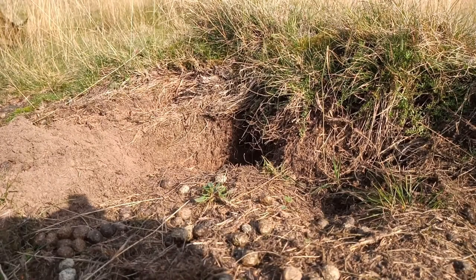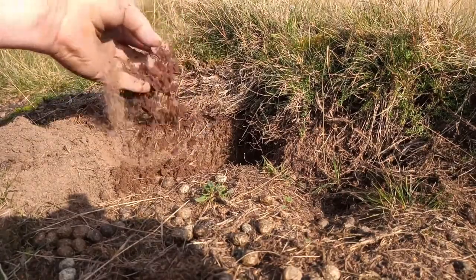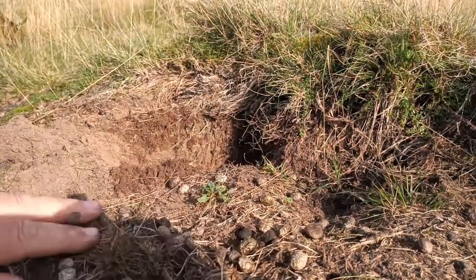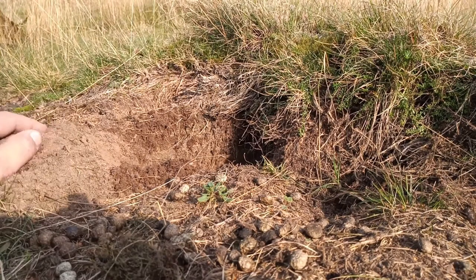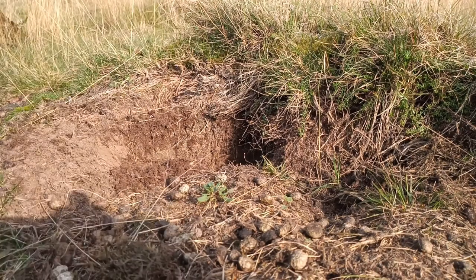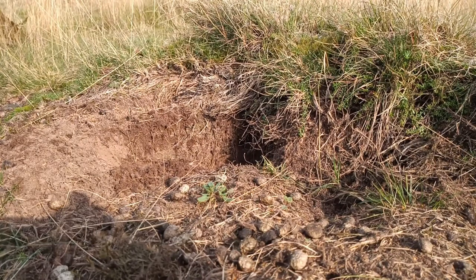There are three key ingredients a site must have to attract Minotaurs: a light sandy soil is one, rabbit droppings is another, and lastly you need short turf. If you've got all three, you've got a good chance you'll get your Minotaurs.